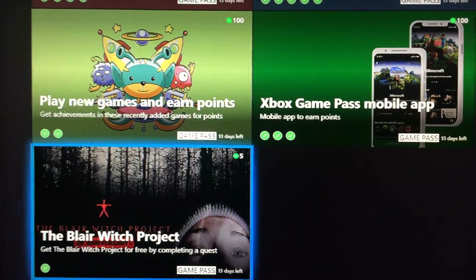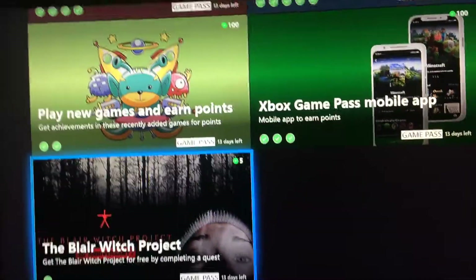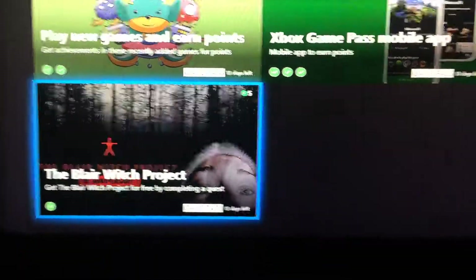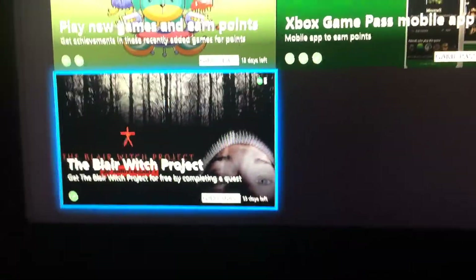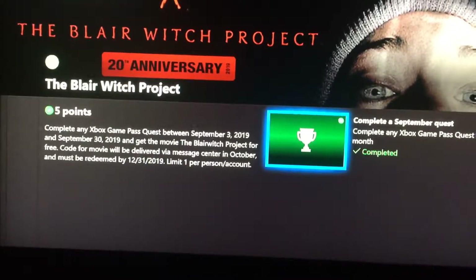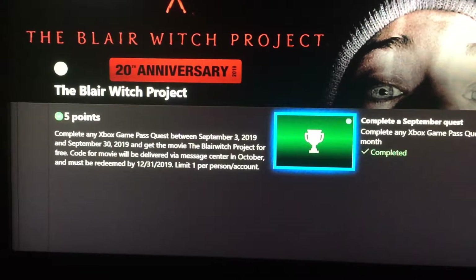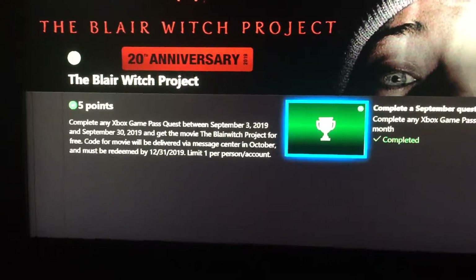Hey guys, another quick video by Great Deals Gaming. They just added some stuff to the game pass. In the bottom here we got Blair Witch Project, so you can get the Blair Witch Project for free by completing any quest. You got 13 days for that, it's between September 3rd and September 30th, so you just got to hop on there real quick and get one of those quests done or an achievement in the game.